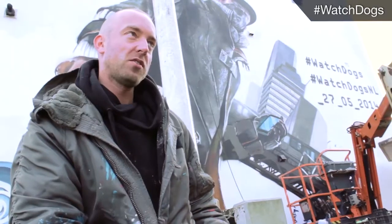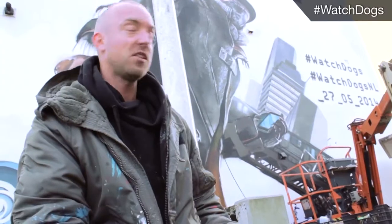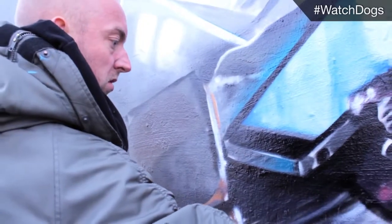We started preparing the wall on Monday and we're now finishing it — it's Friday. So four or five days, and the result is perfect.